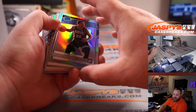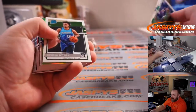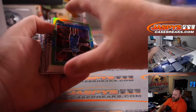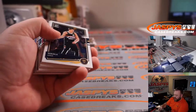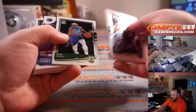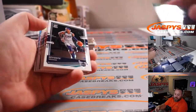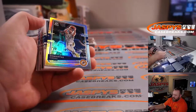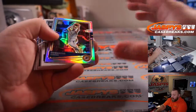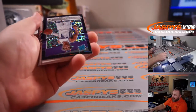Desmond Bain holo rated rookie for the Grizzlies — Mark Haraki. And Mo Bamba green out of 149 for the Magic — Eric Ainge. Steph Curry Reigning Threes for the Warriors — Alifonzo Mendoza. And Domantas Sabonis holo for the Pacers — Aaron Whittington.